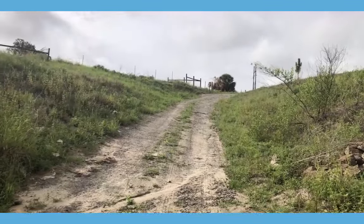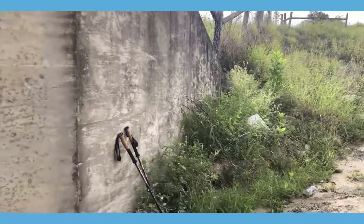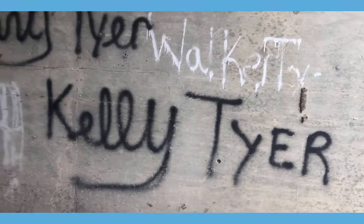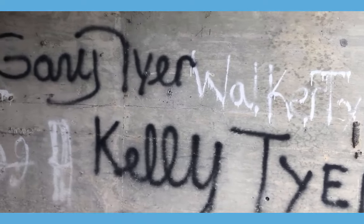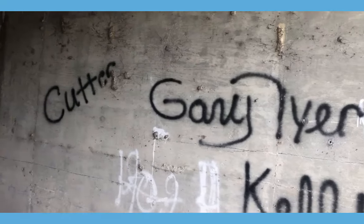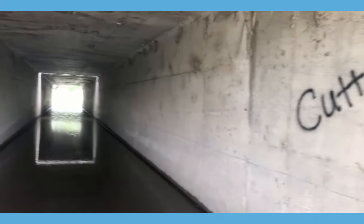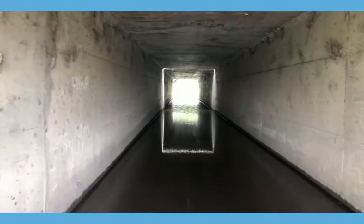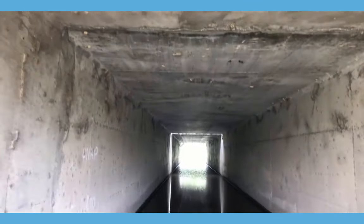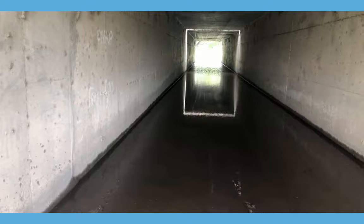This is the tunnel looking out to the south. It looks like other people have found this tunnel also — Tyler and Kelly have found it, and Ganny and Tyler, and somebody by the name of Cutter. Looking through the tunnel toward I-4 — cars are just above me. You can see the water has gone down some, but we will leave this for another day.